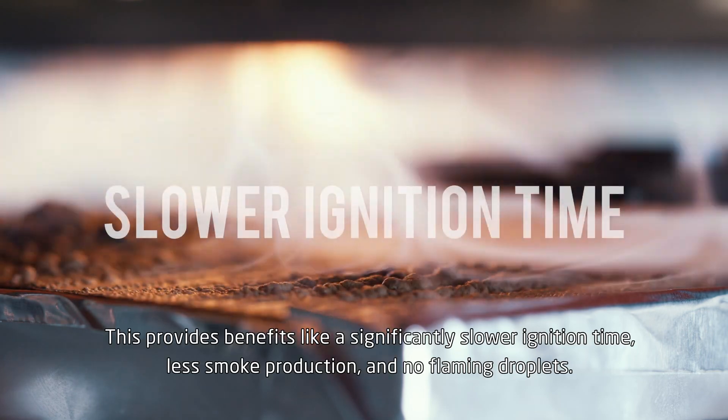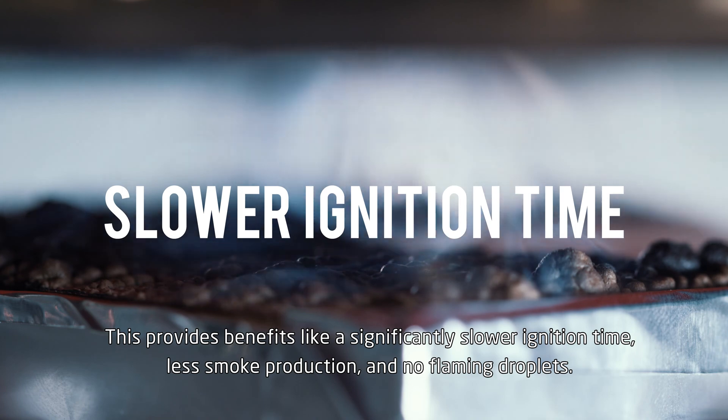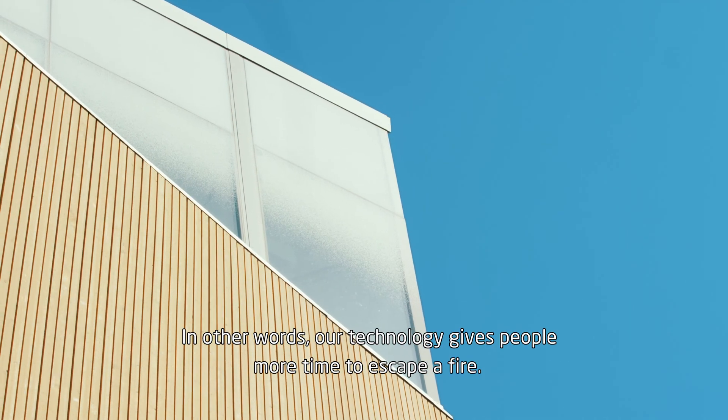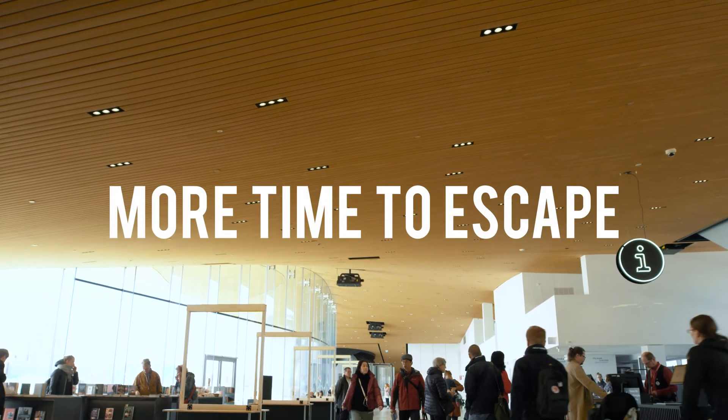This provides benefits like a significantly slower ignition time, less smoke production, and no flaming droplets. In other words, our technology gives people more time to escape a fire.